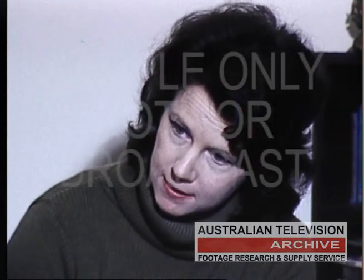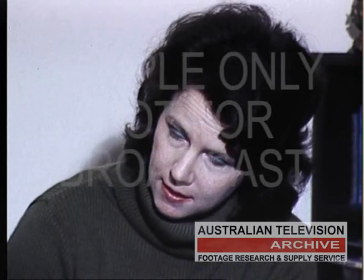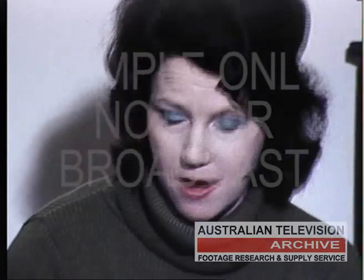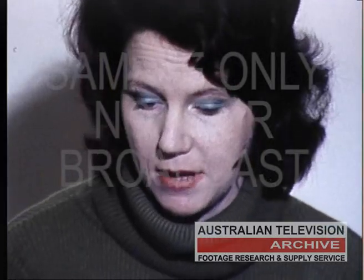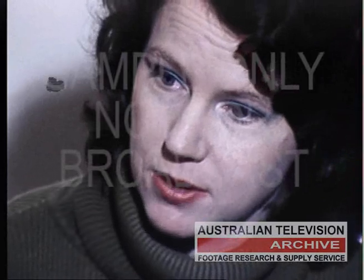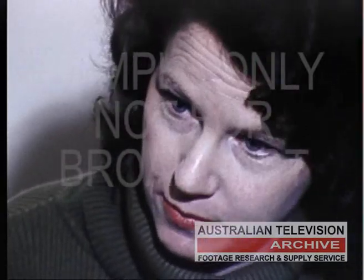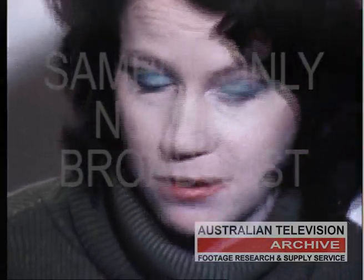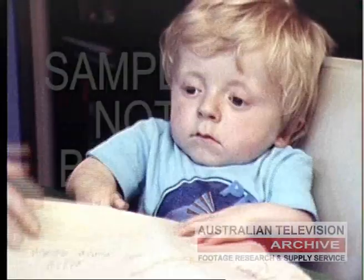So once it's all done, assuming it's successful, what does it mean he can do? Well, it does mean that Quentin, we hope, will be able to stand up. Now this might not mean very much, but it means that he will be able to get from his wheelchair to a motor car, which means that he will be able to work independently and not have to be transported places by other people. And it also means something very simple and basic.